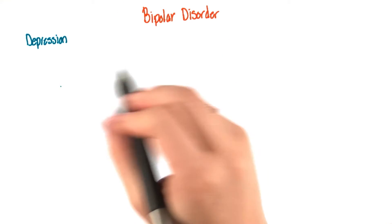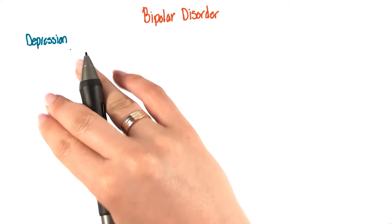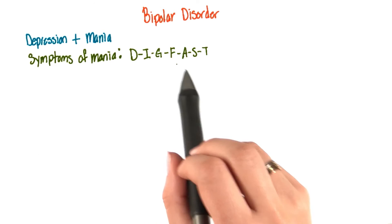As we said, one major component of bipolar disorder is depression. A person needs to be clinically depressed for the most part, but they also need to experience mania. To help you remember the symptoms of the mania stage, there's a mnemonic device that you can use, and that's DIG FAST.